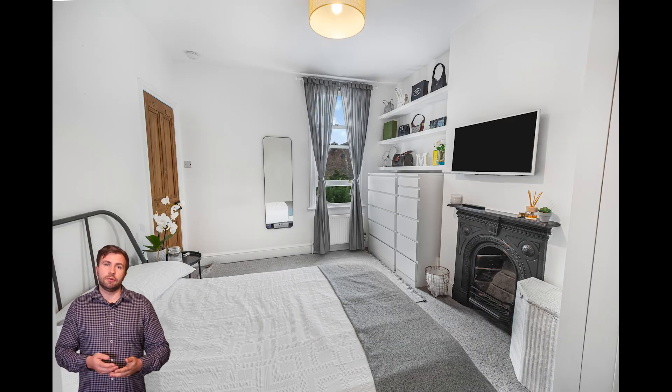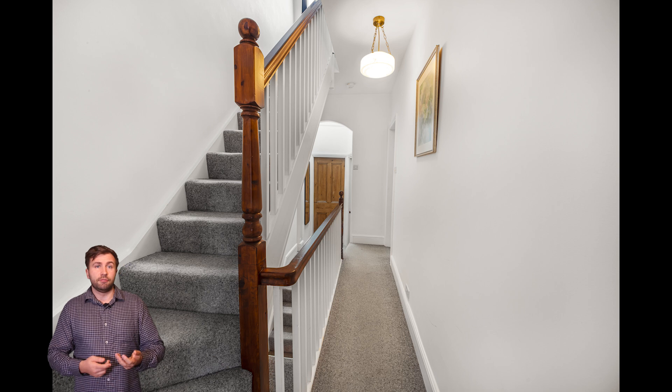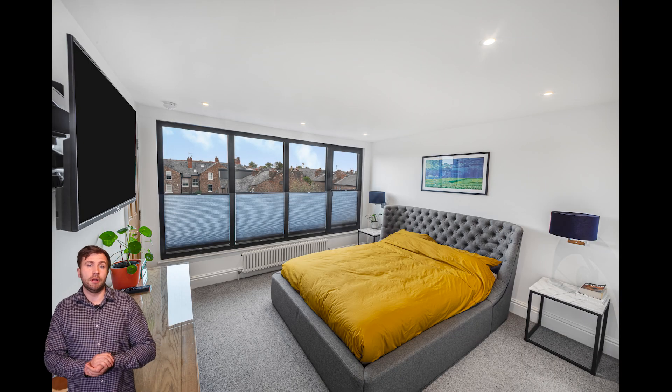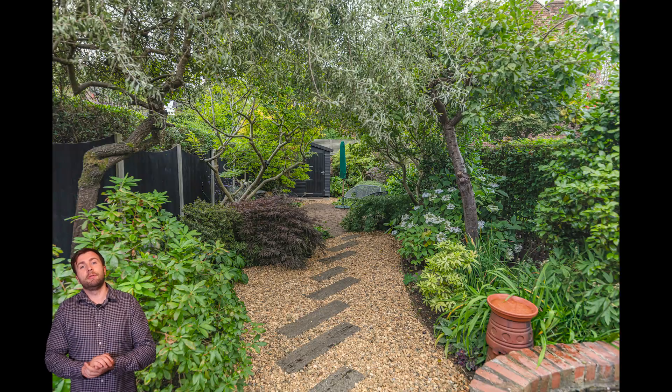Heading upstairs, there are really high spec bathrooms, as you'd expect in a property like this. All the bedrooms are really high spec as well — top property, so definitely worth getting professional photography done.